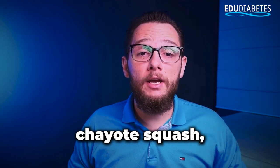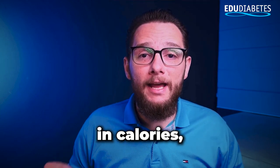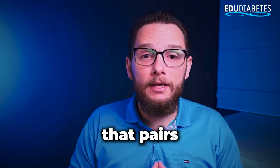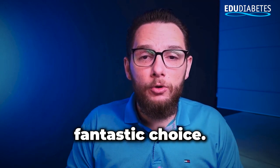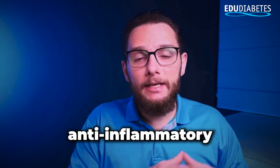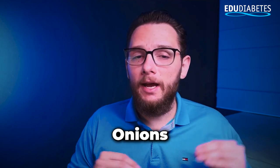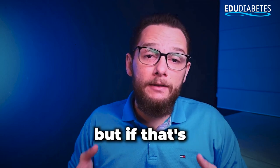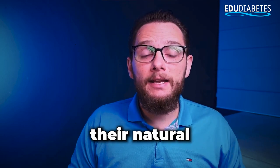Then there's chayote squash, a lesser known vegetable that deserves more attention. Chayote is low in calories, high in water content, and has a mild, slightly sweet flavor that pairs well with a variety of salad ingredients. Onions are another fantastic choice. They're rich in antioxidants and compounds that support heart health and have anti-inflammatory properties. While their strong flavor might not appeal to everyone, onions can add a lot of depth to your salad. Some people even enjoy eating onions raw, but if that's too intense for you, try caramelizing them slightly to bring out their natural sweetness.